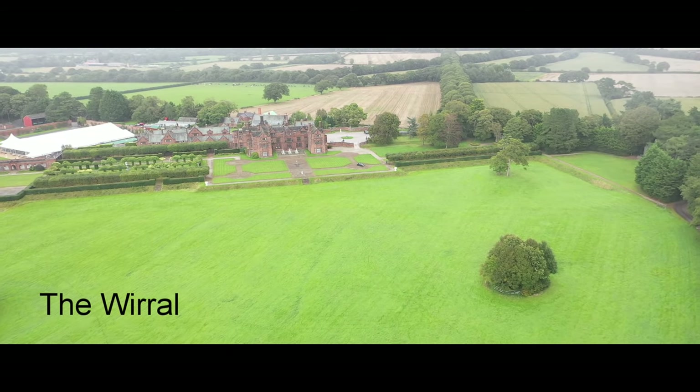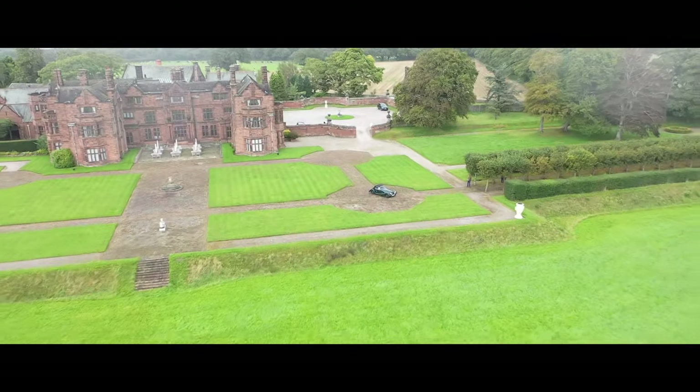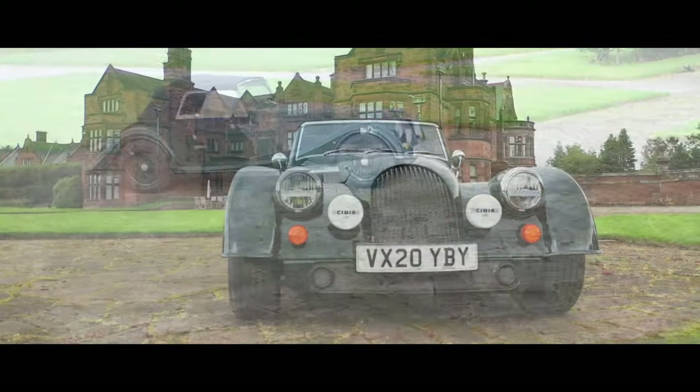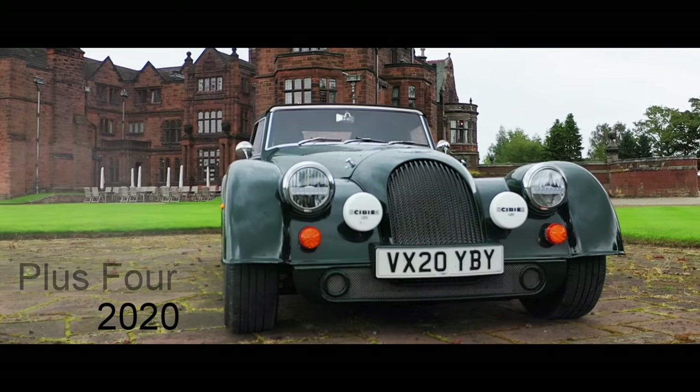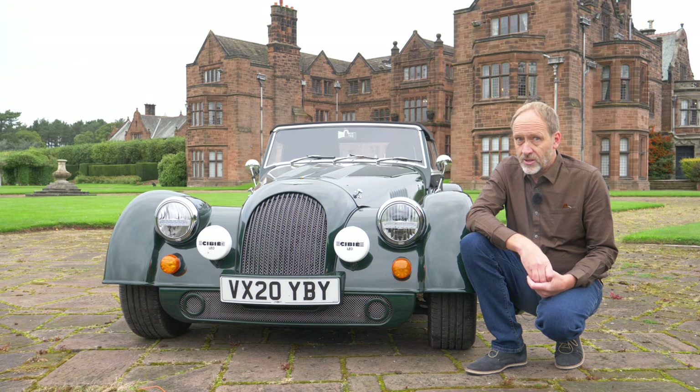And those who buy Morgan sports cars, well they are no longer quite as old school as we all once believed. Morgan Motor Company tells us even the old guard owners now demand luxuries.